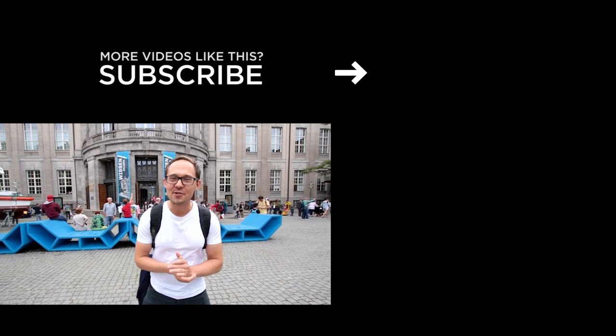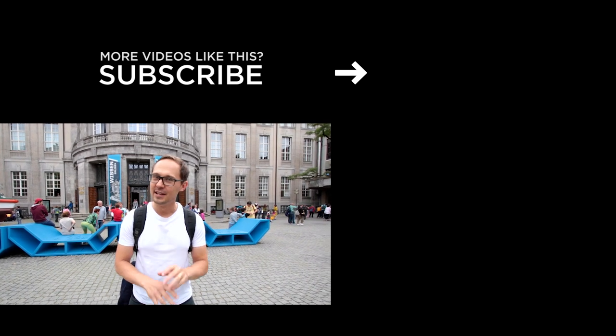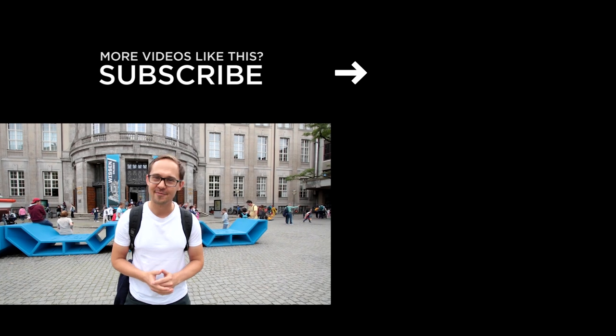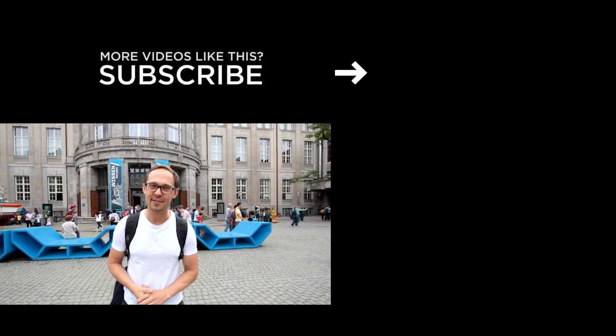We hope you enjoyed this video. There are so many things a coffee lover can learn from this exhibition, so if you have one or two hours in Munich it's definitely worth your time. Thank you for watching and I hope to see you in the next video very soon. Bye bye!